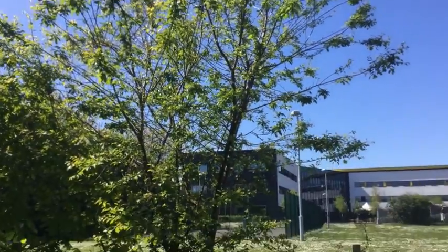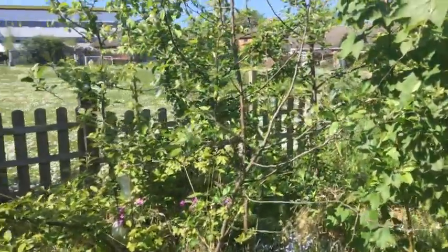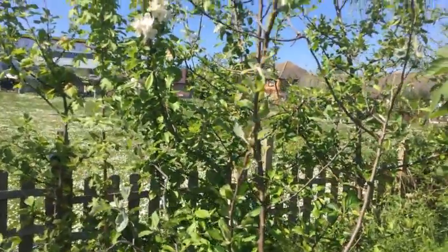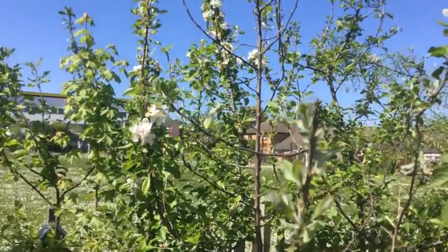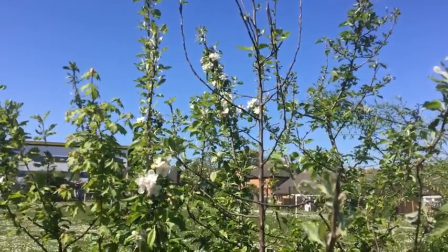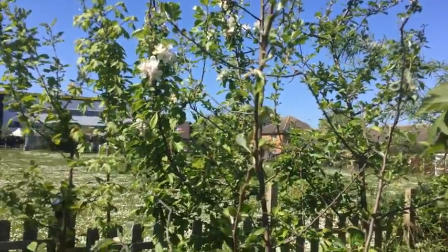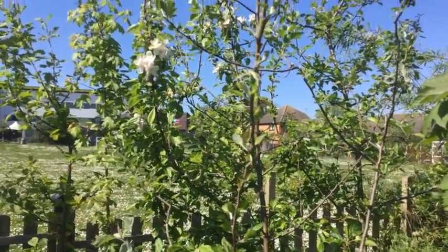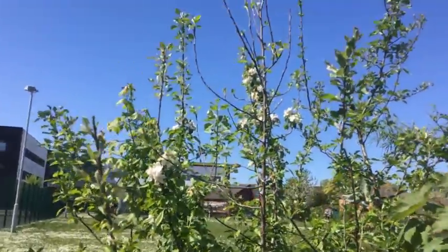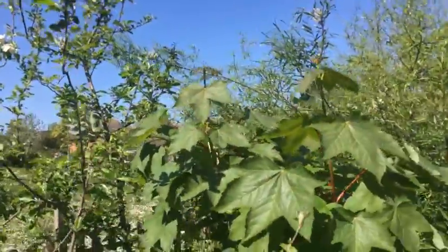Look at that blue sky — absolutely gorgeous! So here is an apple tree hiding amongst some goat willow. How can I tell? Because it has blossom on — white blossom this time. So actually, it could be a pear tree — the pear tree has white blossom. Looking at the shape of it, do you know what, I think we might have a pear tree! I don't remember putting that in.